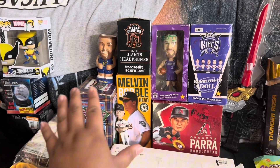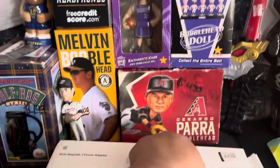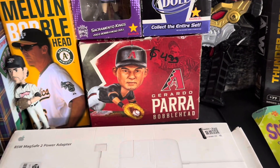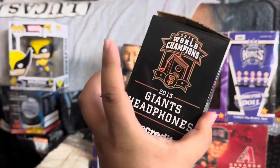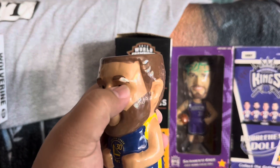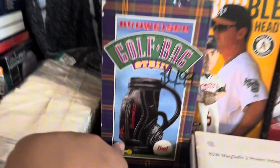Right over here is a bunch of bobbleheads — you know we like collecting bobbleheads and stuff like that, so we picked up a few. We got some Sacramento Kings basketball players, and then got this Gerardo Parra bobblehead from the Arizona Diamondbacks. And then this was pretty cool — it is a Giants headphones piece. Got this Stephen Curry one, but I didn't notice that it was chipped right over here. And then this was pretty cool — it's this Budweiser golf bag stein cup situation.